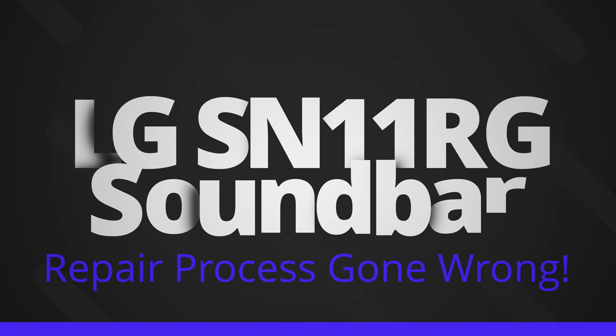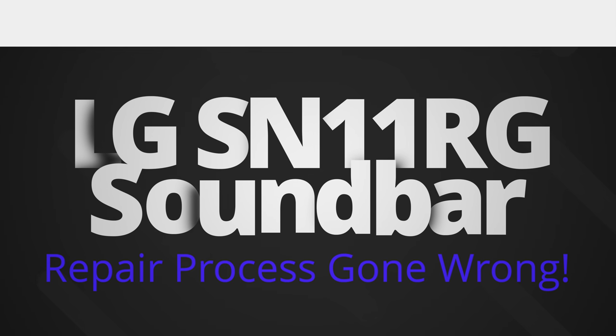Hey everyone and welcome to another video. Today I'm just going to go through some of my thoughts in terms of what's happened up until this point with regards to my LG soundbar setup.